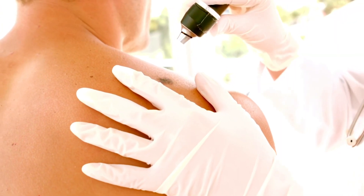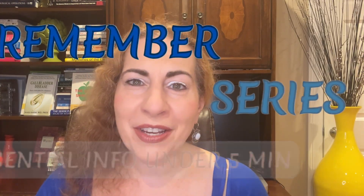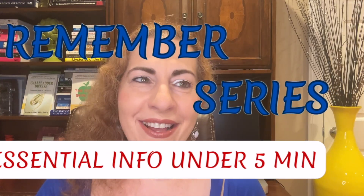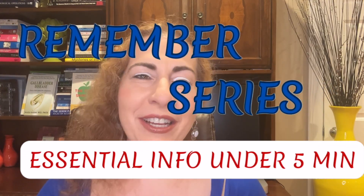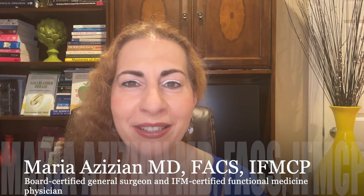Today we're featuring the deadliest and most dangerous skin cancer: melanoma. It can spread quickly if ignored, but if caught early, the survival rate is over 95%. Welcome back to our Remember series, where you get clear, concise health information in simple language in under 5 minutes. I'm Dr. Maria Zizian, a board-certified general surgeon and an IFM-certified functional medicine physician.